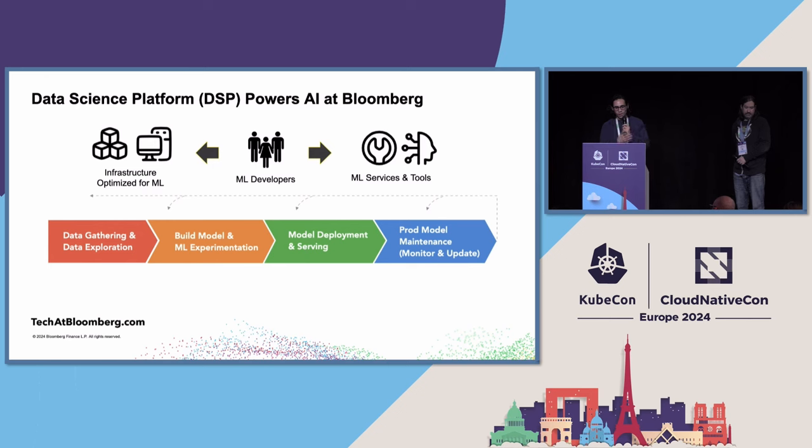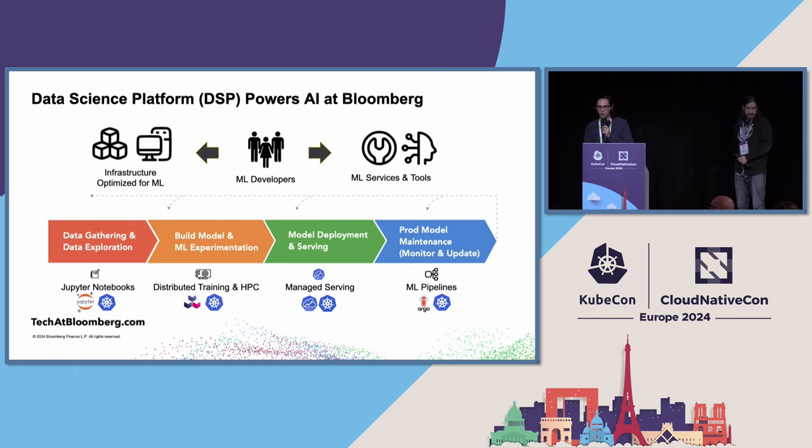Users do this by going through the model development lifecycle. It's a simplified diagram, but every single stage represents a process a developer will go through to complete the task, and for every single step we provide platform offerings. Starting from data gathering and exploration, we have Jupyter Notebooks, all the way to pipelines where we have Argo — all built on top of Kubernetes. Open source is a big part of our culture; in many cases we contribute to, use, and even start open source projects.